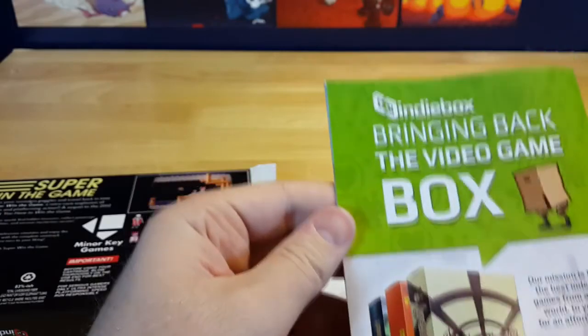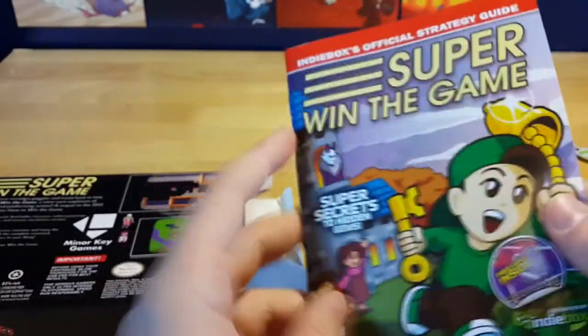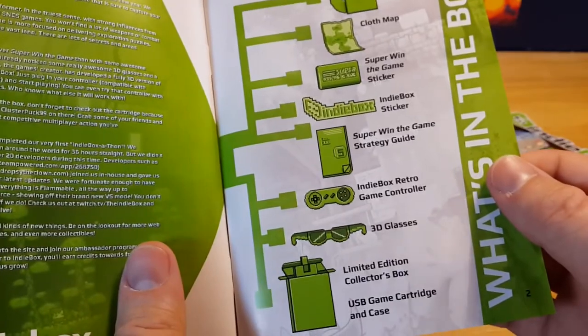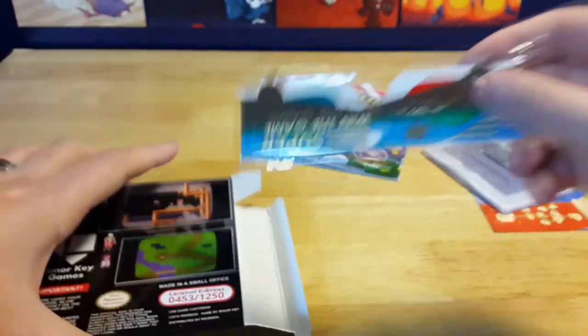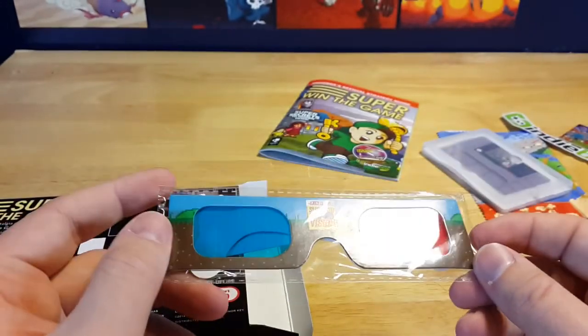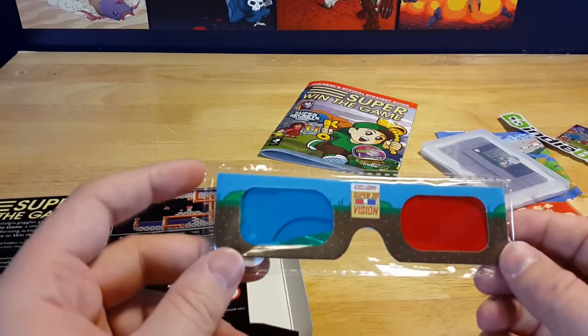What else do we have in here? We have the e-zine that comes with it — an official strategy guide, which is basically an instruction book for Super Win the Game — and this is the e-zine and everything here. Super Win the Game sticker, which will go to my sticker collection along with that Indie Box sticker.